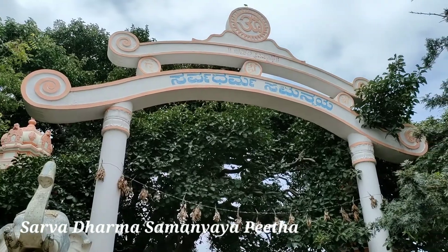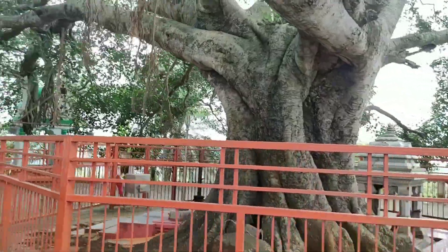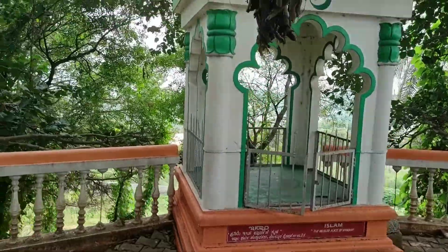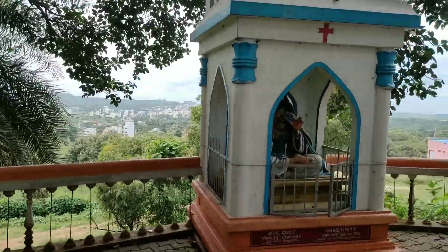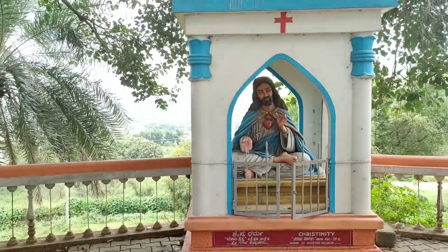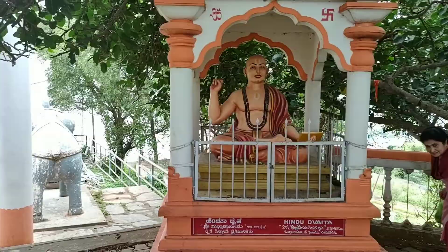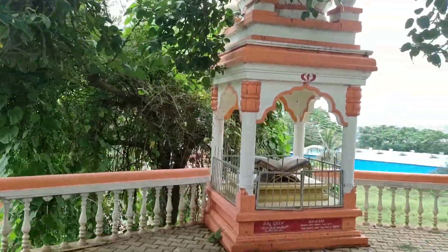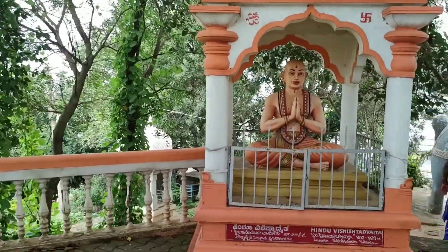Next one is Sarva Dharma Samanvaya Pita. As you enter you can see a huge banyan tree at the center, and you can also see various structures representing Islam, Buddhism, Christianity, Hinduism, Jainism, and much more. The name itself — Sarva Dharma Samanvaya Pita — means all religions are equal.